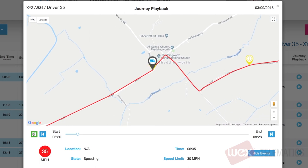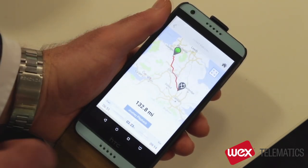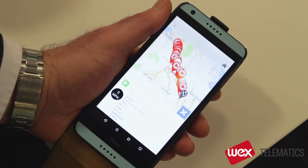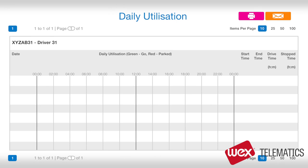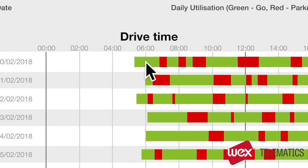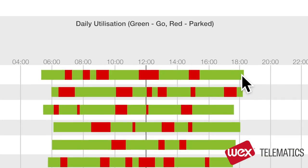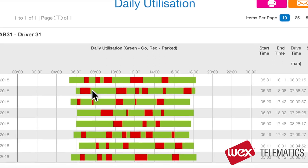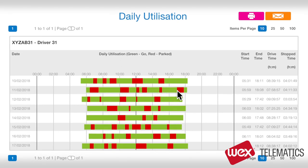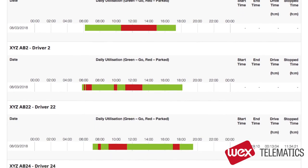Everything that I've just shown you is also available on the app. Another good way of monitoring a vehicle's usage is using our daily utilisation function. This shows start time in the morning, drive time, when it was stopped, and the time it finished at the end of the day. You can switch between looking at one driver over an extended period, or your whole fleet for a single day, allowing you to easily identify any problems.